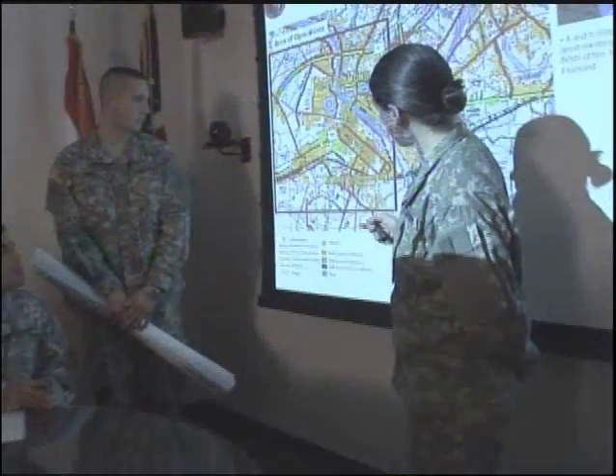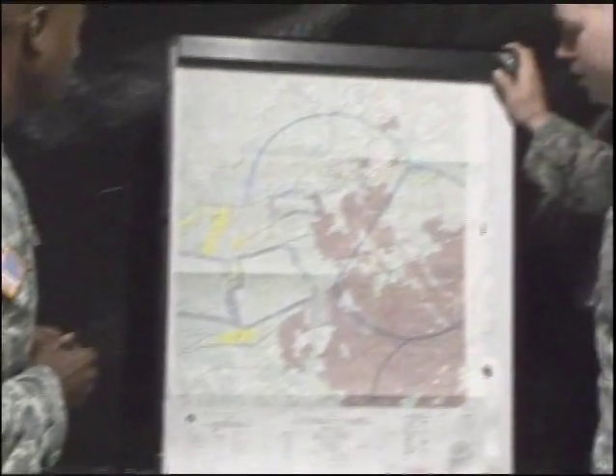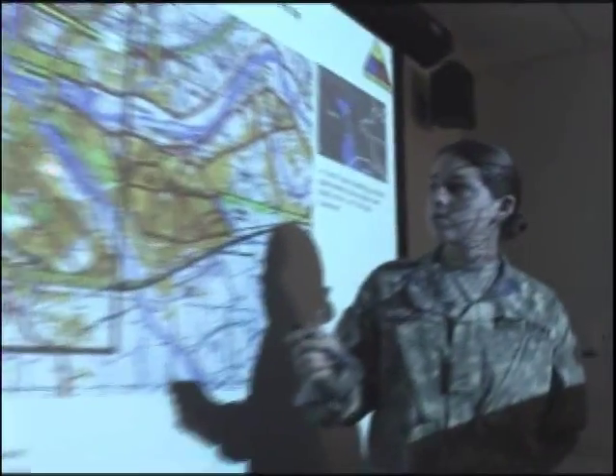So, if you enjoy challenges, become a Military Occupational Specialty Geospatial Engineer.